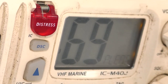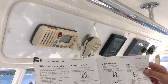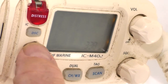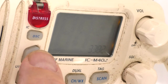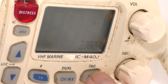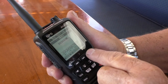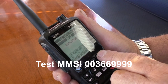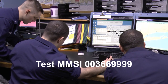For handheld and permanently mounted DSC VHF marine radios, follow the radio manufacturer's instructions for entering your MMSI. Use care in entering your nine-digit code. For security, false entries can only be corrected by returning the unit to its manufacturer or authorized agent. Once your MMSI has been entered, you can check that your radio is transmitting properly by using test MMSI 003669999 to access the Coast Guard loopback channel.